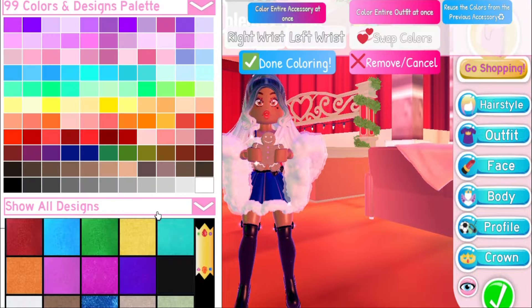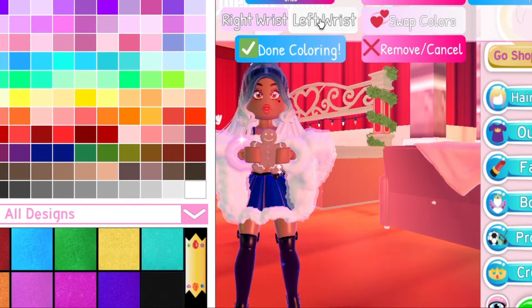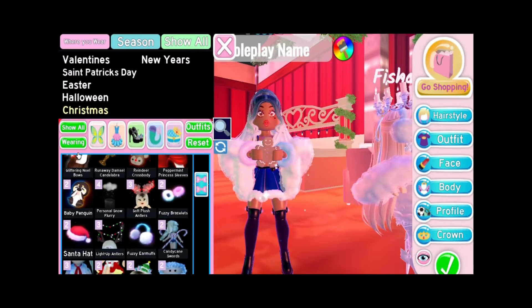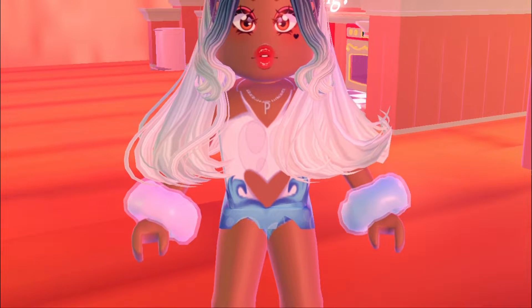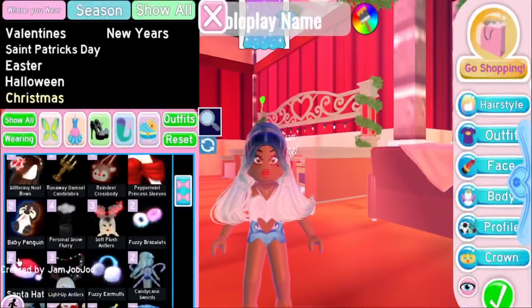I know you guys are gonna be really excited about them because I was. The first thing that we have is the fuzzy bracelets — they look so pretty. I'm gonna color them up. I forgot to take off all my stuff before this. This is what they look like. They look super cute — remember they were all spiky before? I like these way better. They look way smoother and cute.